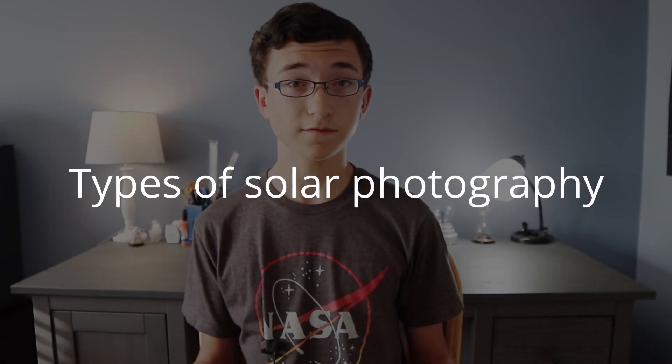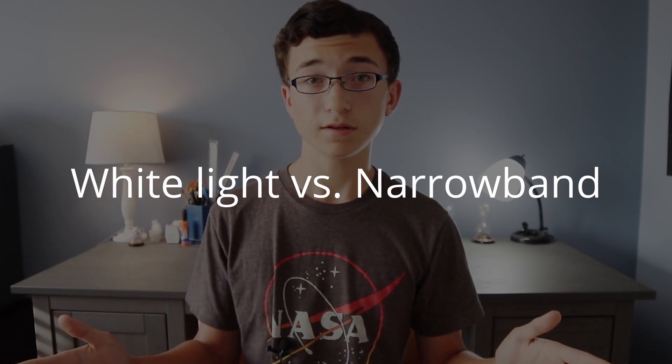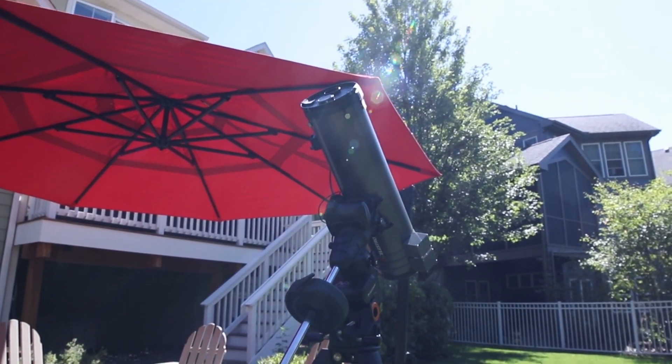The summers are finally coming to a close and temperatures are starting to get a bit cooler, which is always nice. Hi everyone, just future Noah quickly interrupting the video. I was editing today's video and I realized I left out something pretty important when it comes to solar photography — the different types of solar photography. There are really two types: white light solar photography and narrowband solar photography.